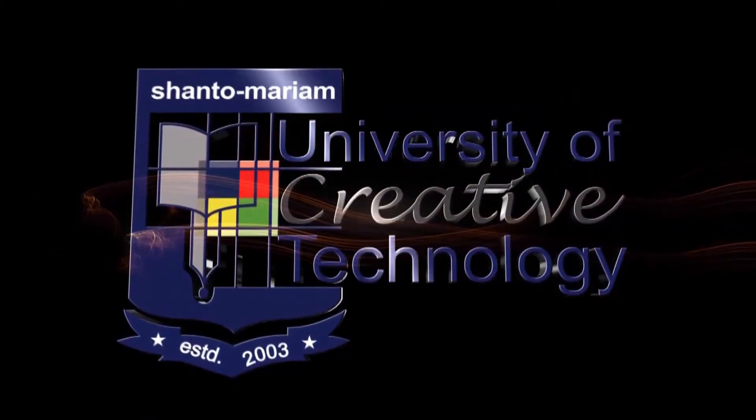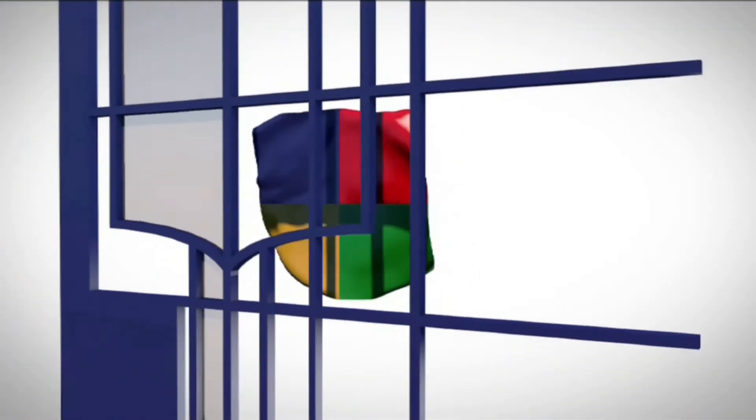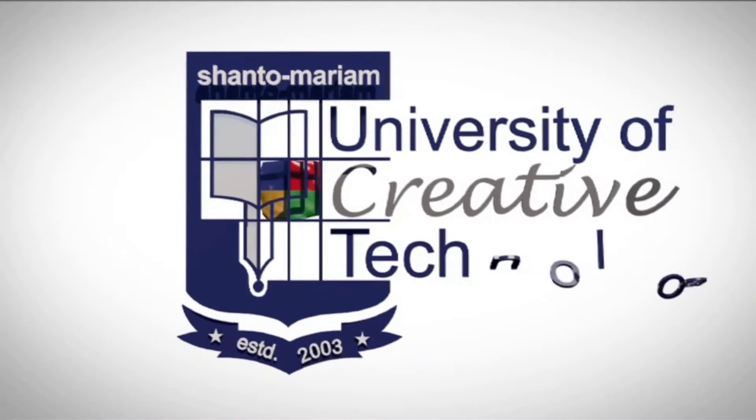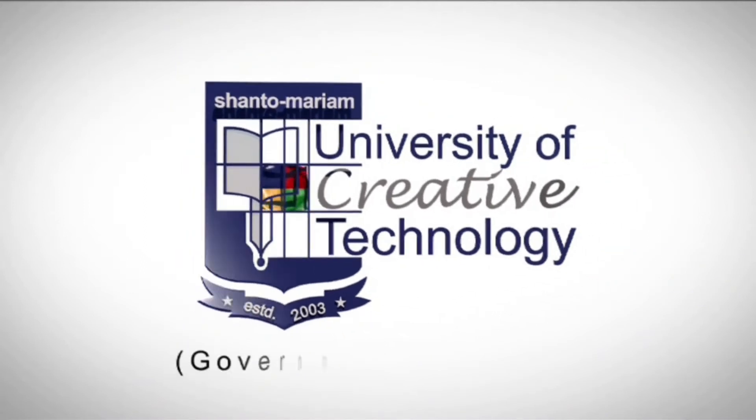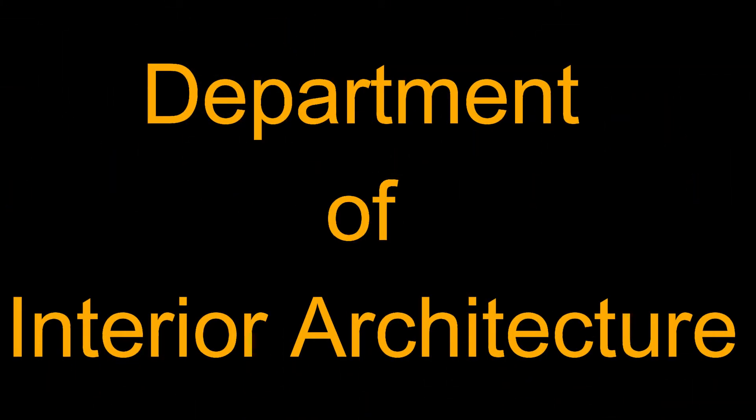Thank you so much for joining us. Welcome to the University of Creative Technology. Assalamualaikum. The University of Creative Technology is the first university of the first one.